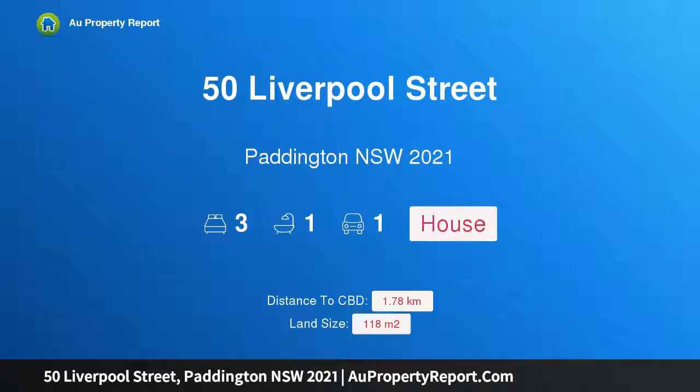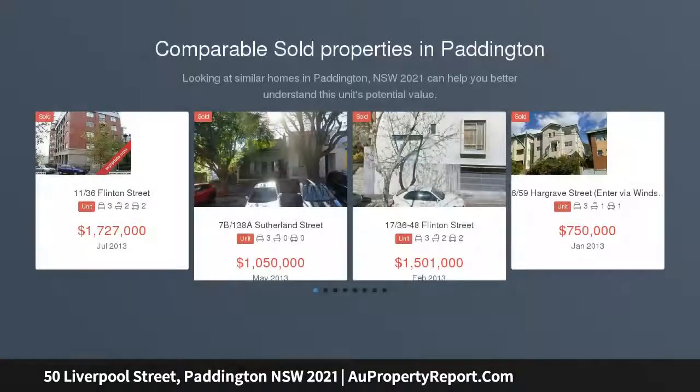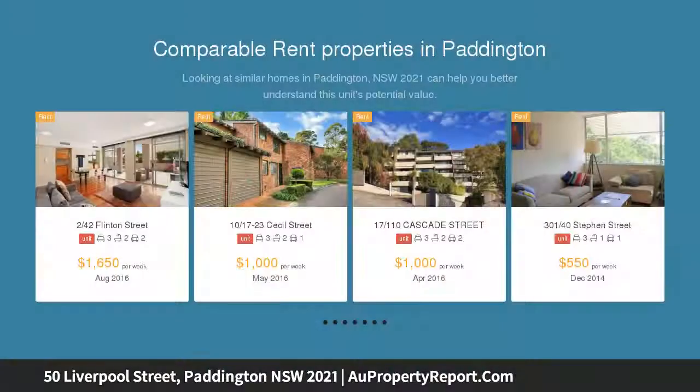I am glad to introduce 50 Liverpool Street, Paddington, New South Wales 2021 — a sophisticated terrace with private entertaining courtyard. Occupying a superior corner block position, this charming Victorian terrace epitomizes the ultimate Paddington lifestyle with a seamless blend of original period details and contemporary updates throughout.